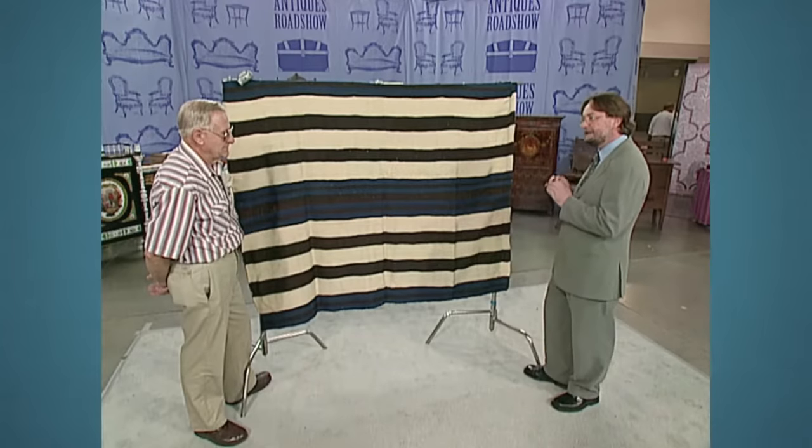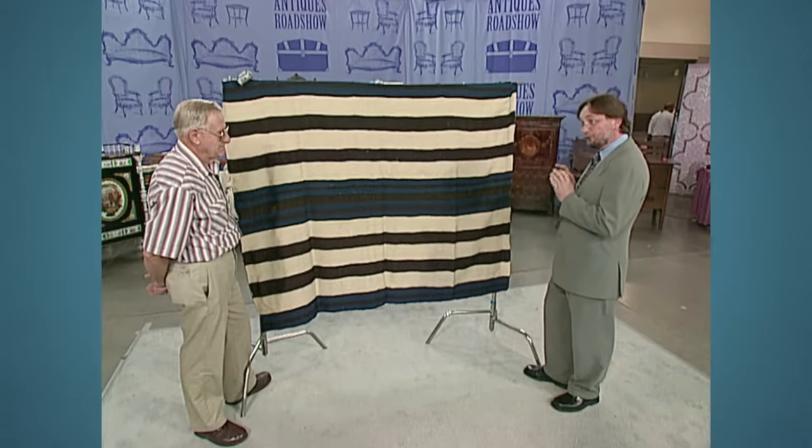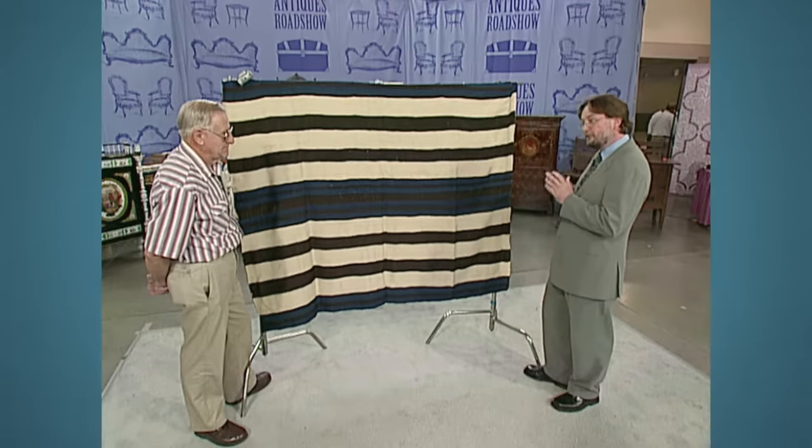Now, the value I'm giving does not use the Kit Carson provenance. Provenance is sometimes very difficult to ascertain. If we could do research on this and prove without a reasonable doubt that Kit Carson did actually own this, the value would increase again — maybe 20%.